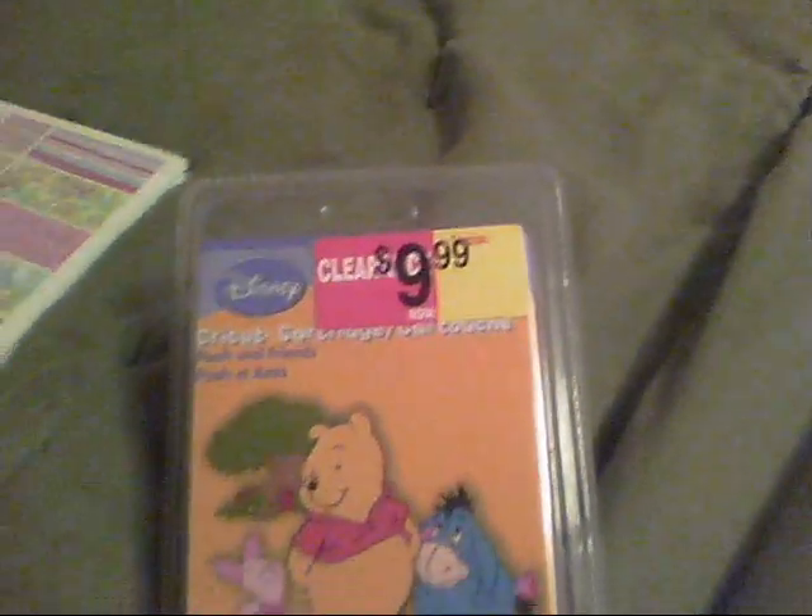Hey guys, it's Nikki. I'm just here to share a quick little haul with you. It's not a lot of stuff — I haven't been feeling well and haven't had a chance to really feel like shopping. But I did run by Michaels, Big Lots, and Hobby Lobby and just picked up a few things. The first place I went was Michaels.